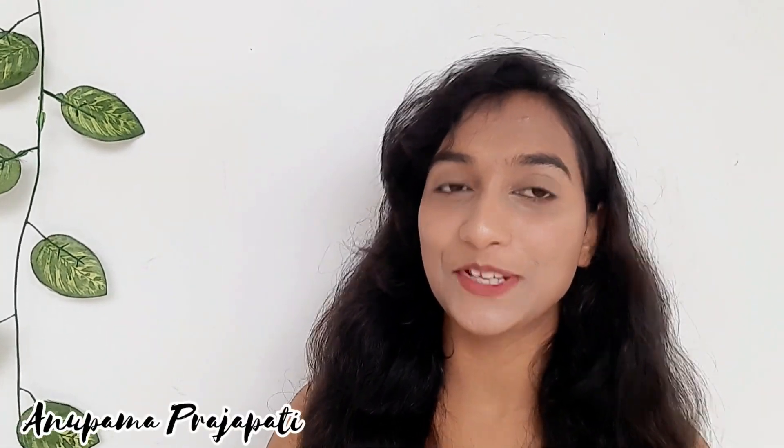Hi guys, how's it going? My name is Anupam Rajapati, for those of you who don't know me and for those of you that do — hello, welcome back to my channel. Thanks for joining again.